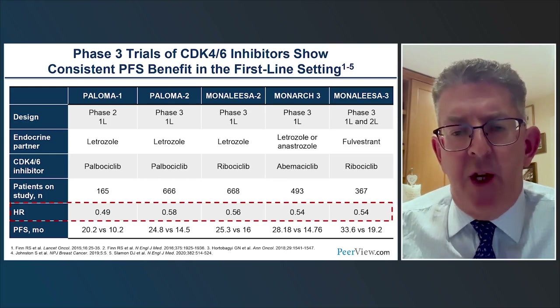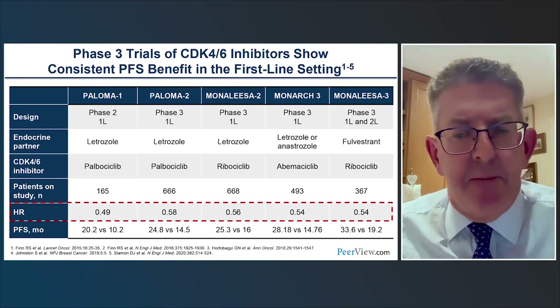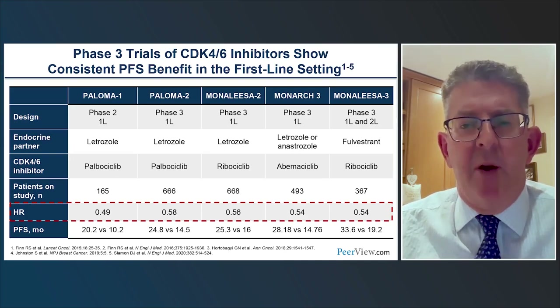On average, CDK4/6 inhibition improved median progression-free survival from approximately 10 to 14 months to 25 to 28 months — a big change not seen with any other additional therapy to endocrine treatment in the first-line setting for many decades. This allowed all three drugs to become standard-of-care options in this setting.